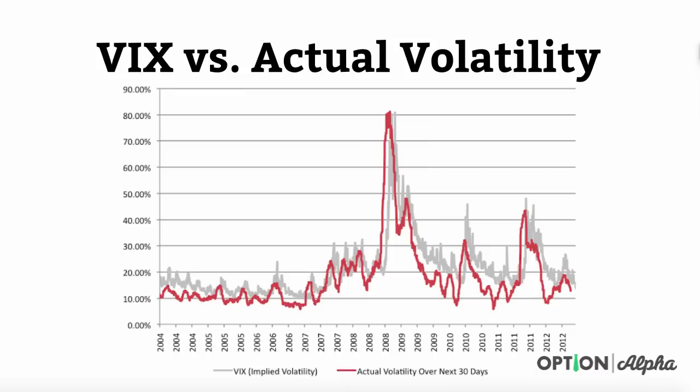Here's the chart that is really powerful in this case study. The first thing you'll notice is that the VIX implied volatility — the IV rank or rating for the S&P 500 over the next 30 days — is tracking here in this gray line. The actual implied volatility that was realized, once we took that data point over the next 30 days and overlay it to see the differential, is tracking here in this red line.